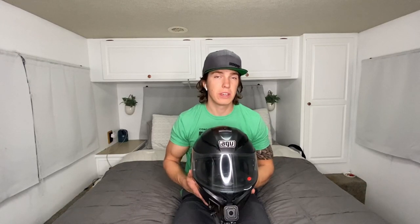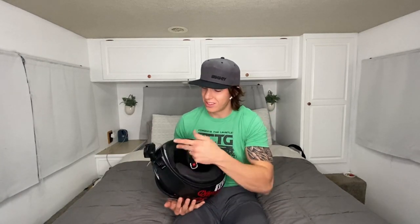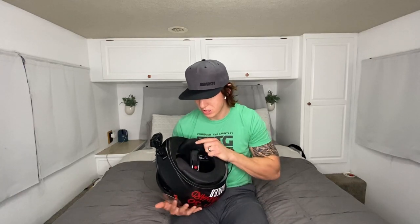So this is my old helmet — the AGV K3 SV. It was a $200 helmet and that was three years ago. This helmet was super noisy, had so much wind noise. It was a great first helmet, not the cheapest but not the most expensive. It had the chin spoiler, but the padding wasn't the best compared to my new helmet — this helmet is absolute garbage now. But it did have the flip-down lens, which was nice.